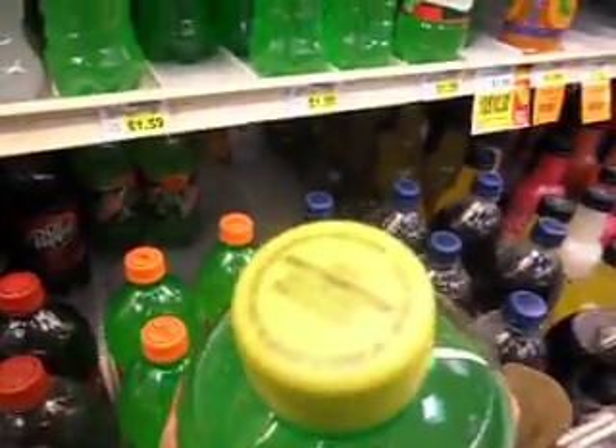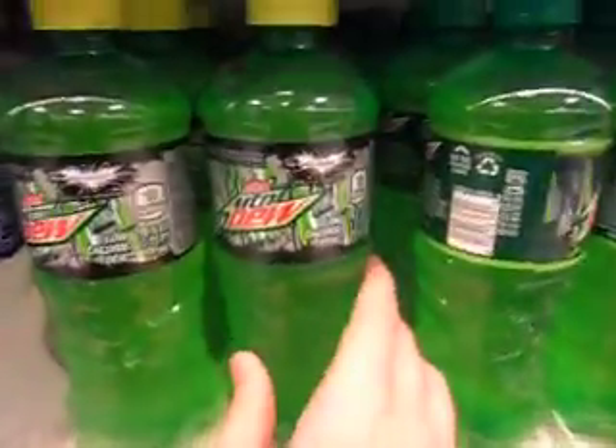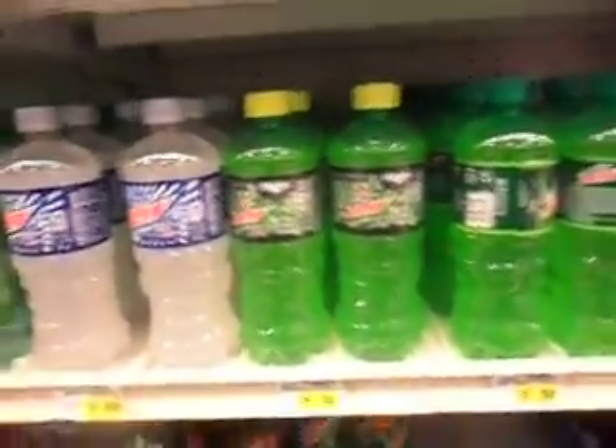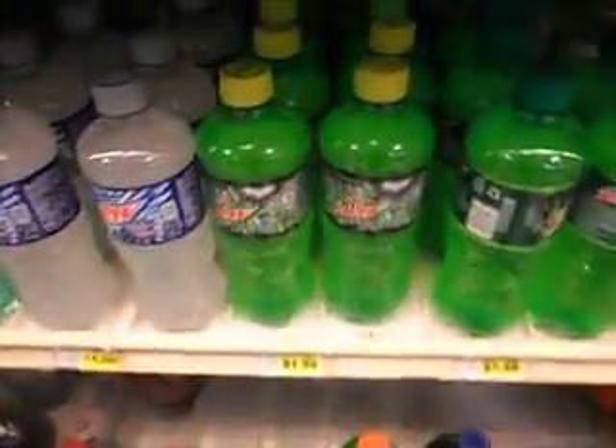Right here it says DewGothamCity.com — it has the Batman logo breaking to pieces, which is pretty cool. It says only in theaters, and that's where you enter the codes for exclusive prizes and trailers.